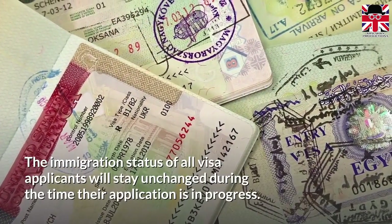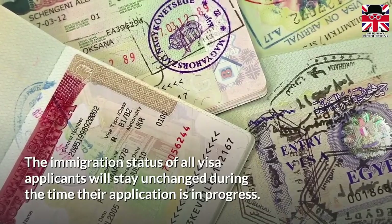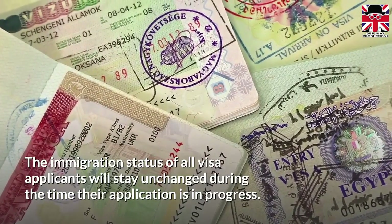The immigration status of all visa applicants will stay unchanged during the time their application is in progress.